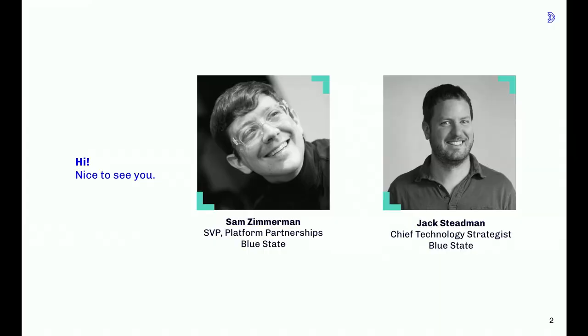We are from Blue State, an agency that focuses primarily on working with nonprofits. I am the SVP of Platform Partnerships — I work on the things that we build, like websites. I help establish new relationships with clients and build relationships with partner agencies that we use to build Drupal sites in particular. I'm Jack Stedman, Chief Technology Strategist at Blue State. I head up all of our technology and data work and spend a lot of my time consulting with nonprofits on this very topic.